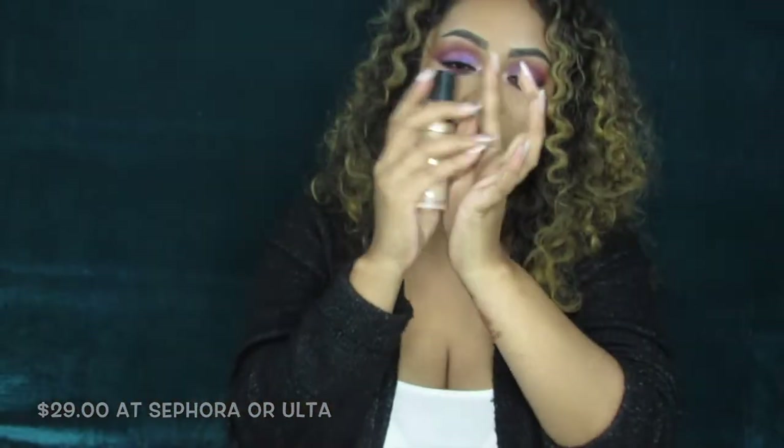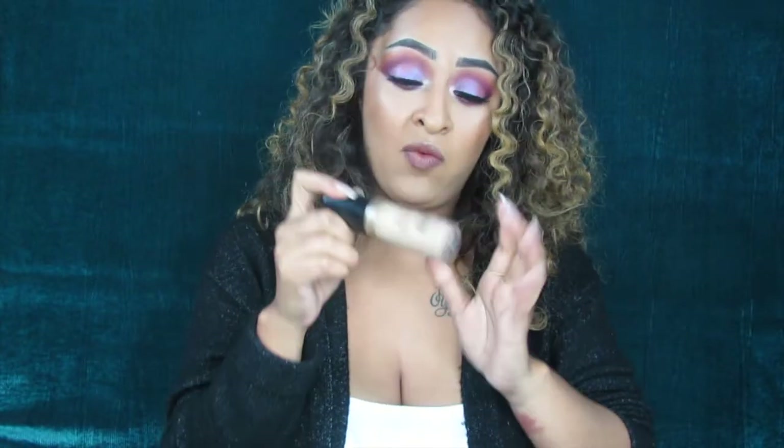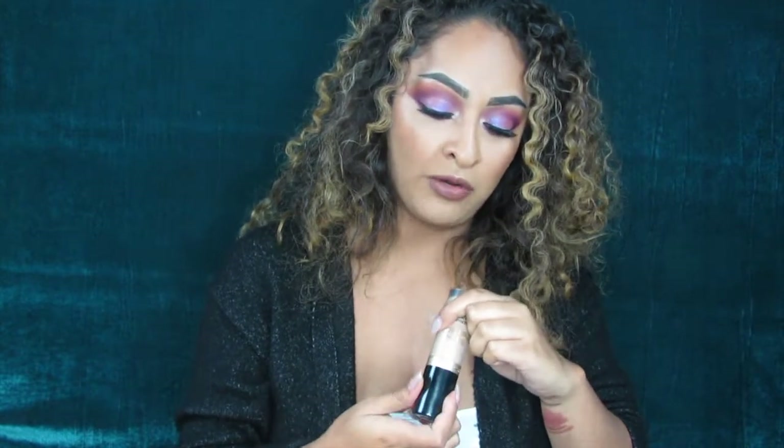The next product I've been obsessing over is the Too Faced Born This Way concealer — the fat packaging, their newest release — and I'm in the shade Warm Beige. This is what I have on as my under eye. I also love the Shape Tape but sometimes full coverage can be a little too much. This one gives coverage but not as much, and it blends out so beautifully. It does not sit on the eyes and has not creased on me with any setting powder.